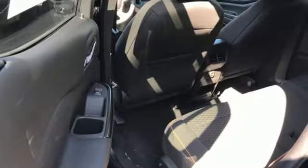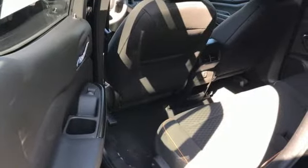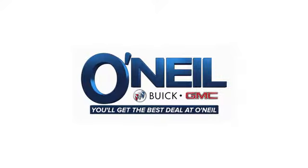Here's a new 2019 GMC Acadia. GMC, it's not just a vehicle, it's a professional grade tool.